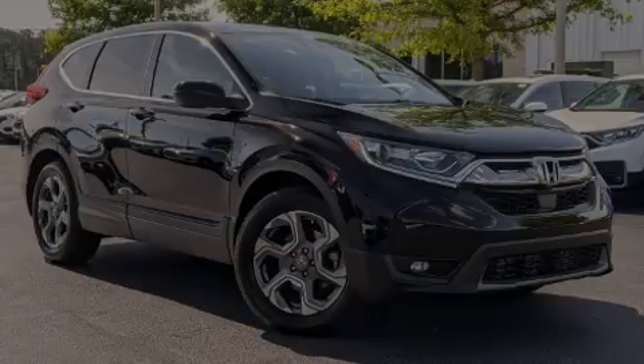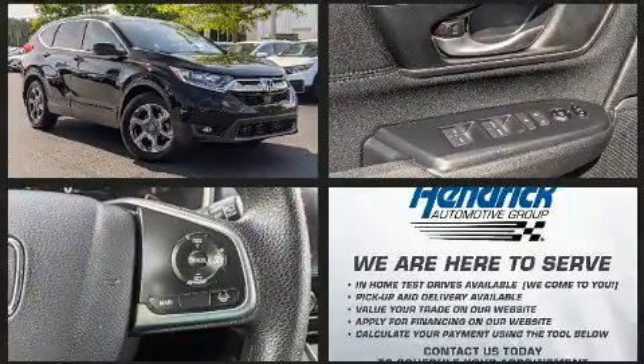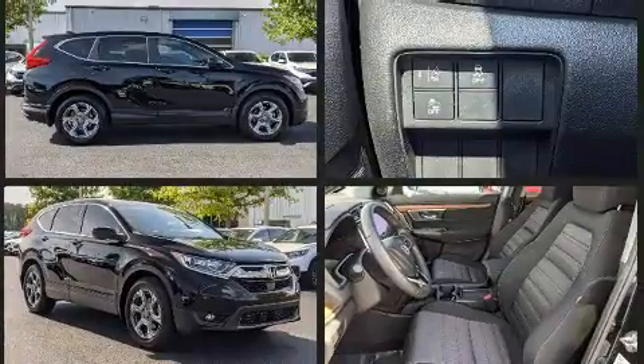Sensibility and practicality define the 2019 Honda CR-V. With just over 30,000 miles on the odometer, this four-door sport utility vehicle prioritizes comfort, safety, and convenience.